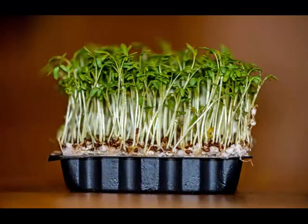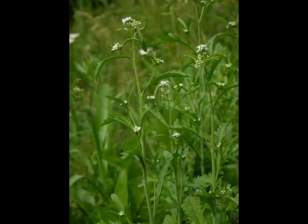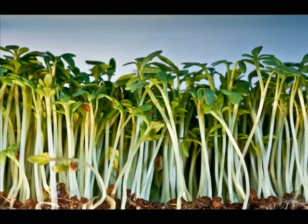Cress is a name given to a range of green salad plants. American Cress, Winter Cress, and Water Cress were well known. They became popular in the 1770s, and the refreshing qualities of the cress were apparent to all.